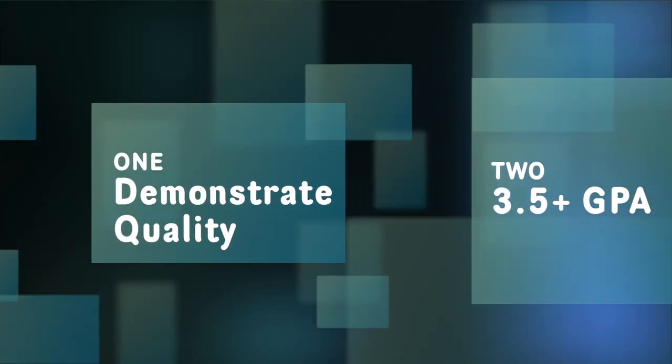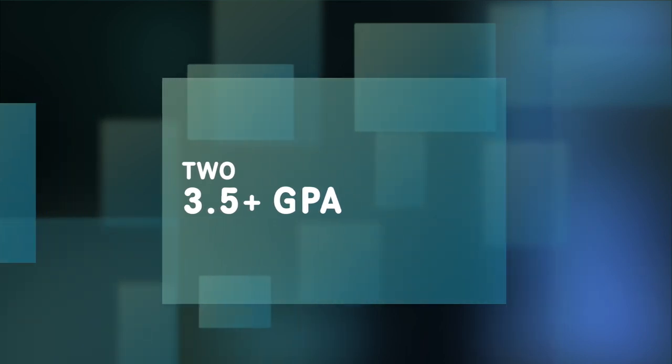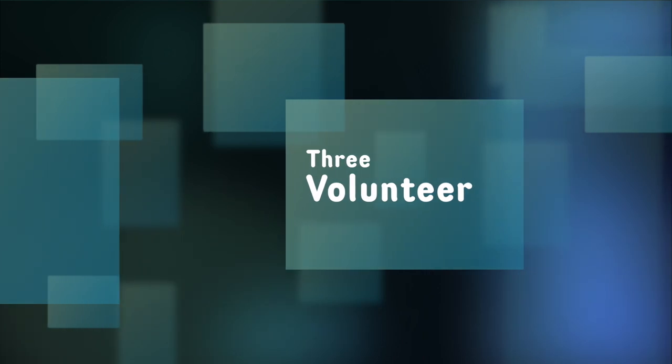To become a National Honor Society member, students must demonstrate good qualities in their everyday life. In addition to demonstrating these qualities, you also have to maintain above a 3.5 GPA and also volunteer in your community.